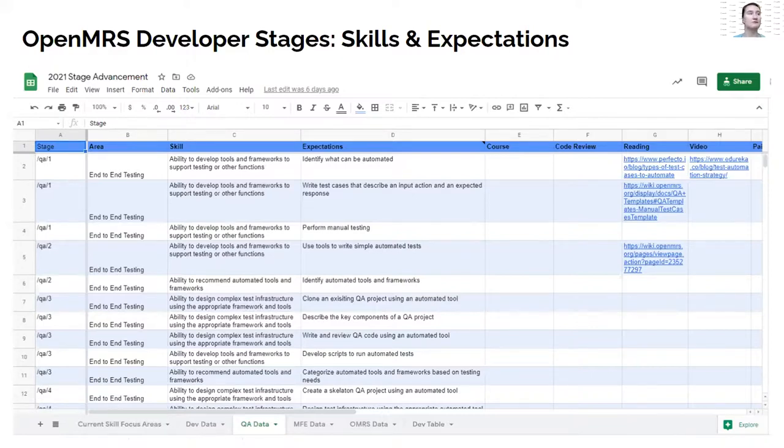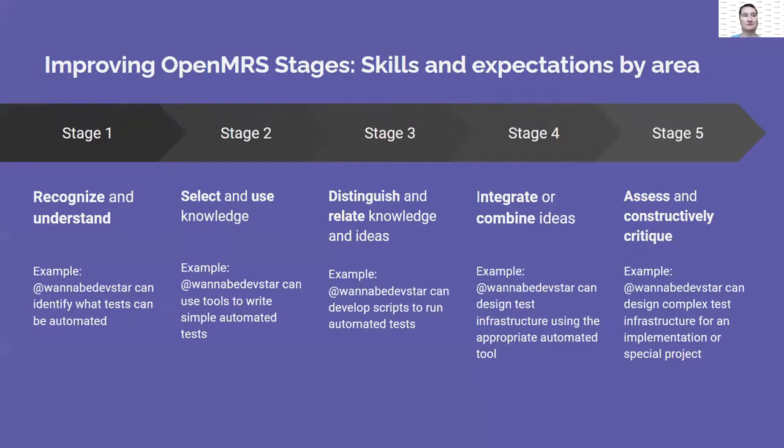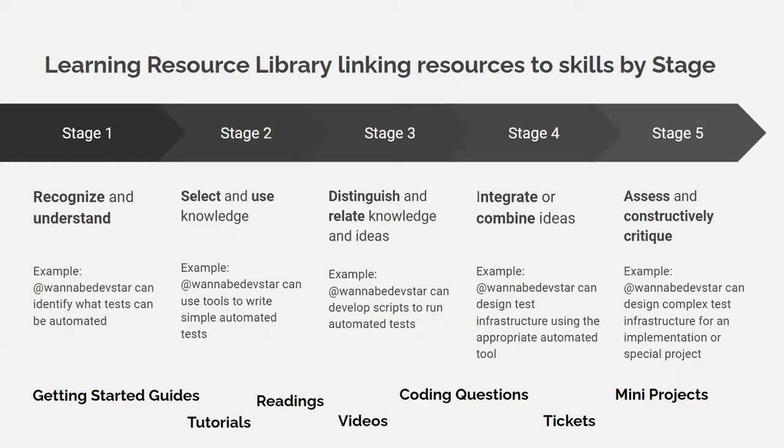The progression runs from stage one — where someone can identify what tests can be automated if pursuing QA — through to stage five, where they can design complex test infrastructure for an implementation. They've been plotting out how to get from stage one to stage five. Alongside this, they had the idea of creating easy-to-find resources — tutorials, videos, coding questions — so people can progress without asking as many questions.